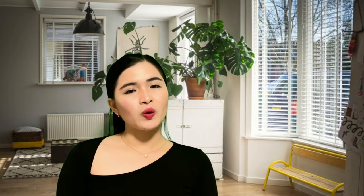Funkel White Force is a drinkable sunscreen. In summer we really have to take care of our skin — we need to apply sunscreen to our face. I personally put sunscreen every day, even in winter, usually SPF 50 and up with PA+++ so your skin is really protected from harmful UV rays. For people who find applying sunscreen every day annoying, you should really consider supplementing with Funkel White Force, especially in summer.